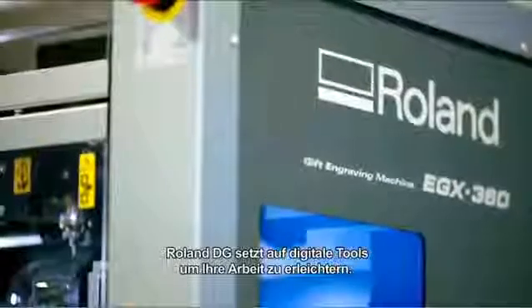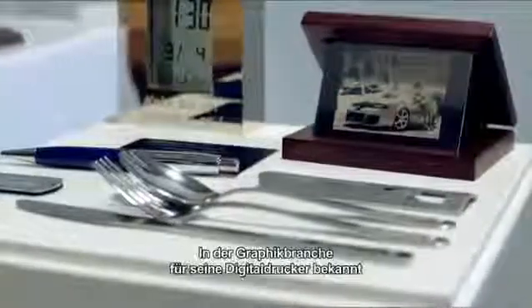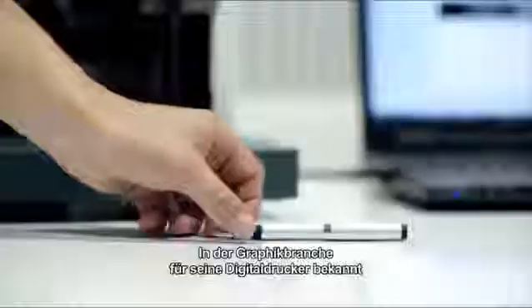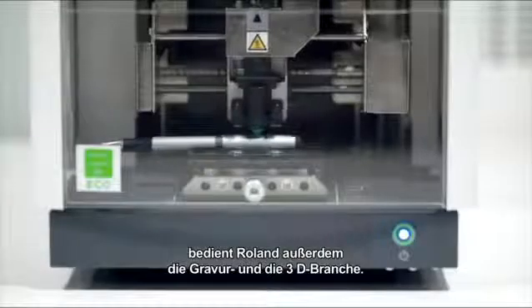From the beginning, Roland DG has always focused on digital tools to make our work easier. Well known in the sign and graphics market for its color machines, Roland DG also focuses on the engraving and 3D world.